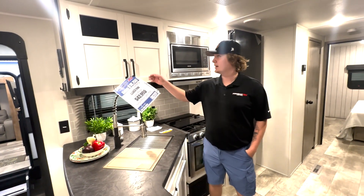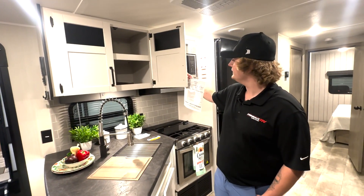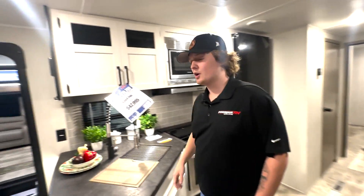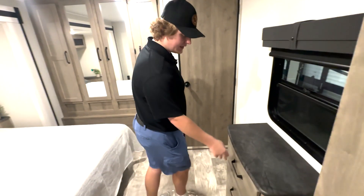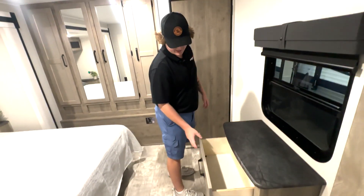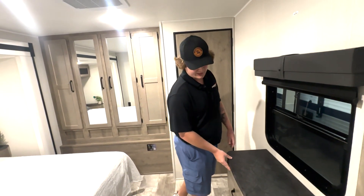You've got a double-size sink, good storage above the sink. Then we'll go into the front bedroom — the master bedroom in this unit. First thing is you've got a nice dresser and nightstand here where you can put a TV.